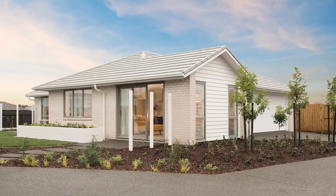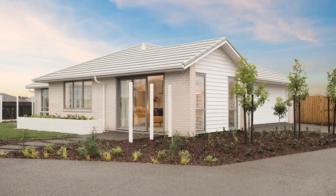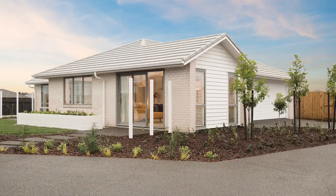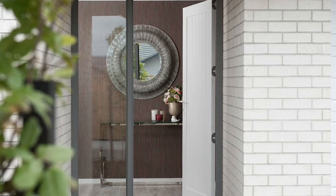Clad with white brick and topped with a Gerard Corona Shake roof in pearl grey, it's a beautifully designed home built to a high standard, with not a detail missed, and quality fixtures and fittings throughout.